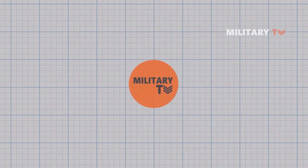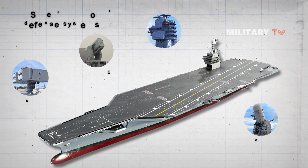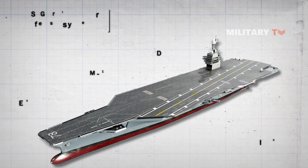Hello everyone, welcome back again with us in another episode of Military TV. Today we are about to discuss the USS Gerald R. Ford defense systems as the most advanced aircraft carrier in the world. So sit back, relax, and enjoy this video.